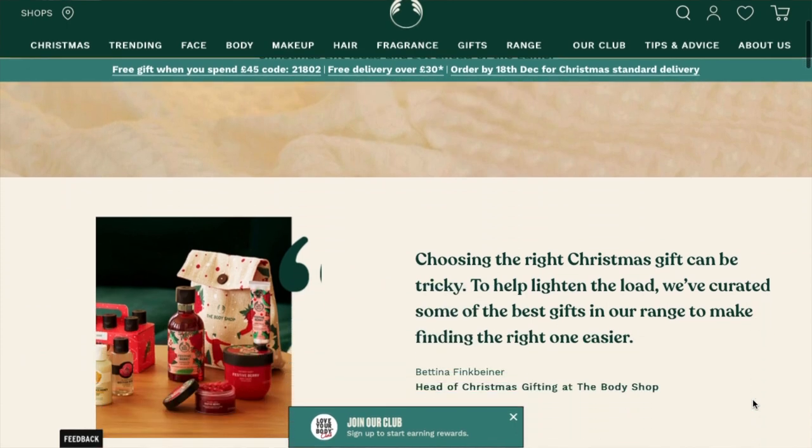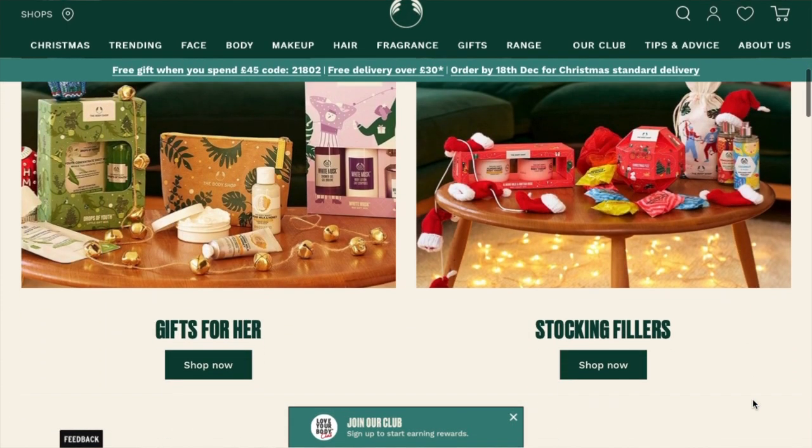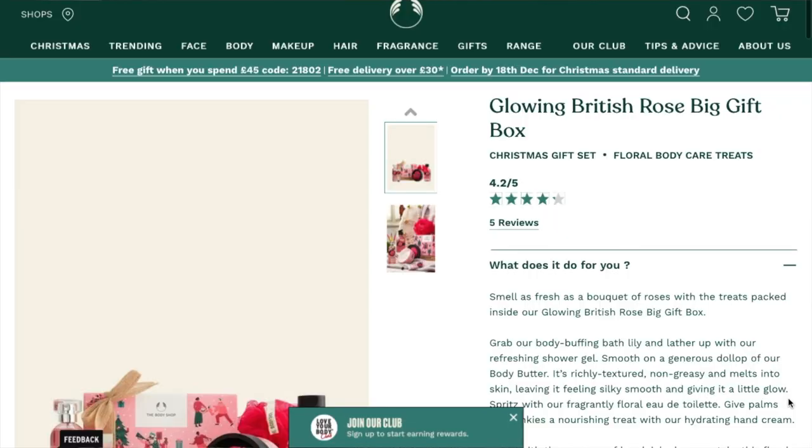You could get somebody a couple of items from each range — some from the Vitamin C range, some from the Tea Tree range — mixed together it would make a nice gift. When it comes to the actual Christmas gift sets, they've got different categories: gifts for her, stocking fillers, vegan gifts, gifts for him, fragrance gifts, and makeup gifts.